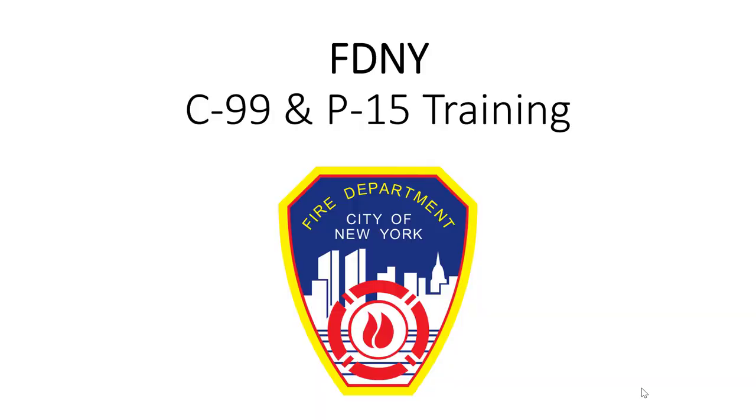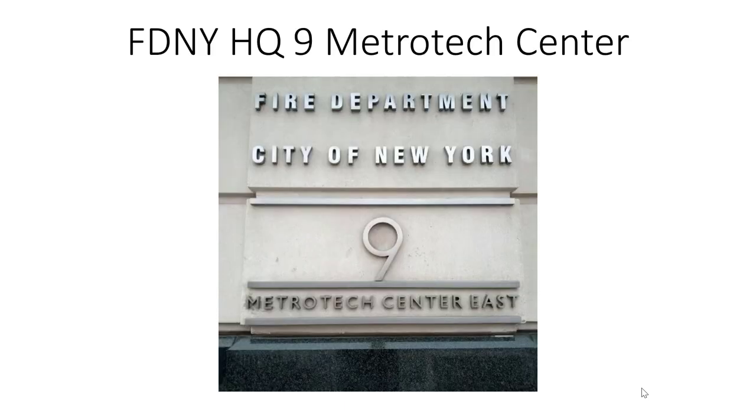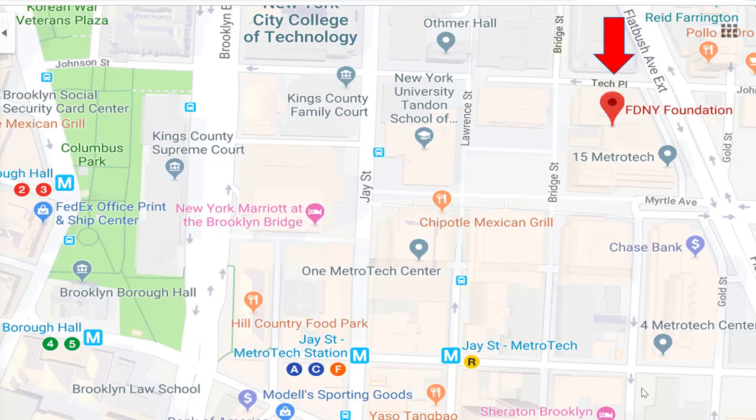Greetings and welcome to this C-99 and P-15 training review. This program will help you study and prepare for the C-99 and P-15 exam. To obtain a Certificate of Fitness, you will need to go to 9 MetroTech in Brooklyn, which is easily accessible by the A, C, and F train or the R train to Jay Street MetroTech in Brooklyn, New York.